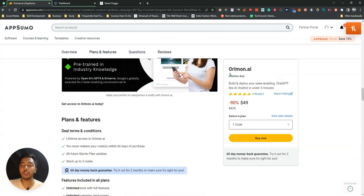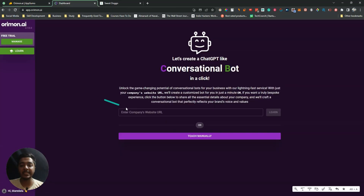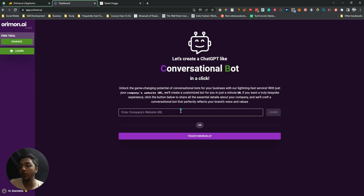Now without further ado, let's go to the dashboard of Orimon AI and explore how things work. As you can see, this is the dashboard when you log in. You can teach it about your brand or company manually by clicking 'Teach Manually.' You have to insert your company URL here, then follow the procedure. But I'll do it the automatic way.